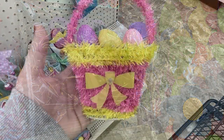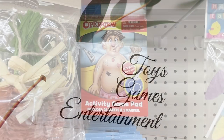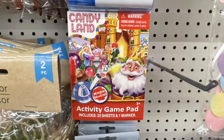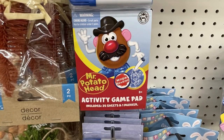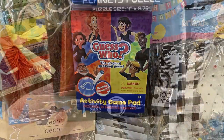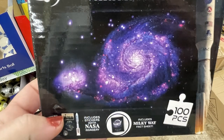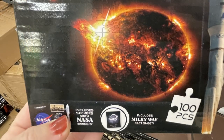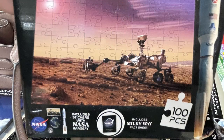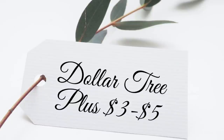In toys, games, and entertainment, they had new activity game pad books — fill in the answer and use the magic marker to reveal the secret. Also Candy Land, Mr. Potato Head, and Guess Who. New 100-count NASA planet-based puzzles featuring the Milky Way, the sun, the space shuttle, the land rover, and an astronaut.